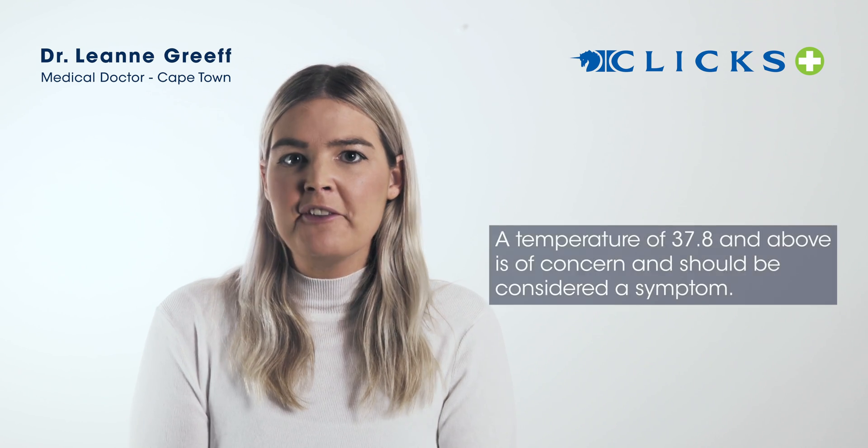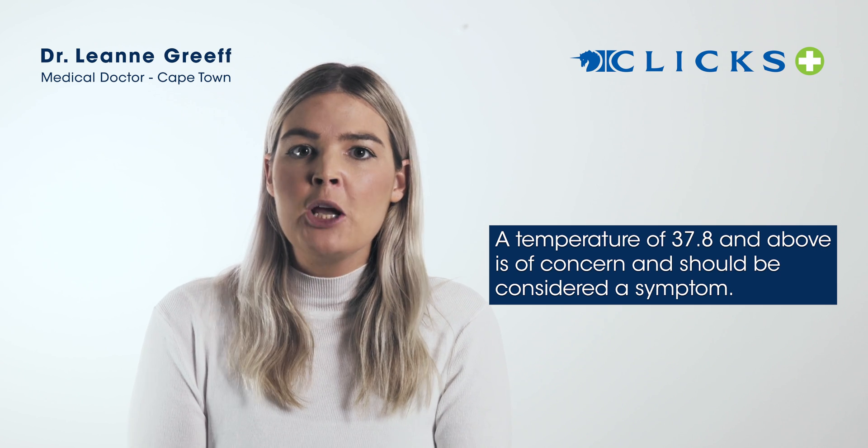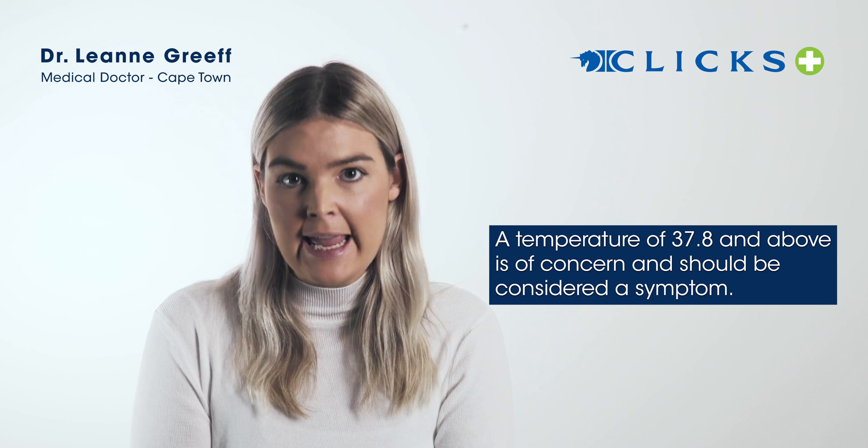When we talk about a fever, you can feel your skin — it'll become hot, you might become sweaty — but if you do have a thermometer, we're looking at values of 37.8 degrees and higher.